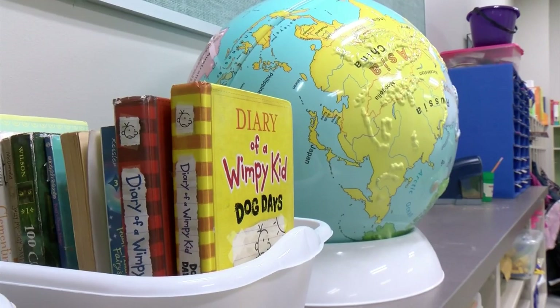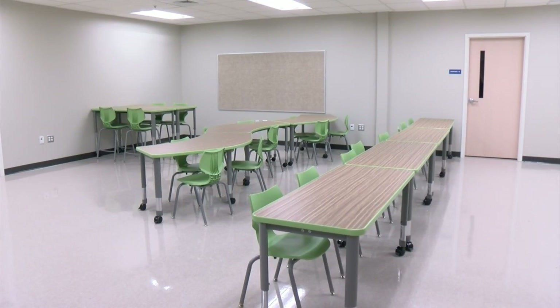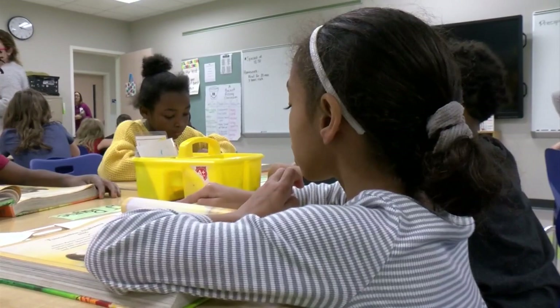The brand new space has added security, a designated room for science and technology classes, a new main office and cafeteria with a bigger kitchen and a stage, and new technology in bigger, updated classrooms.